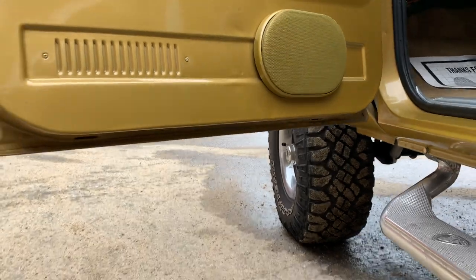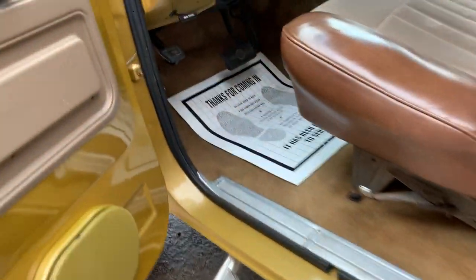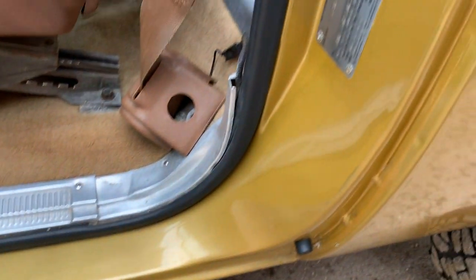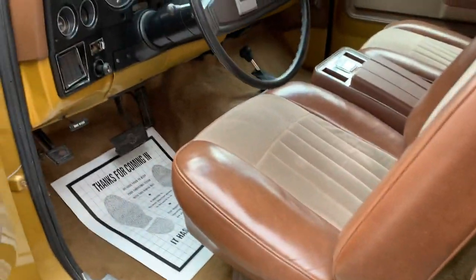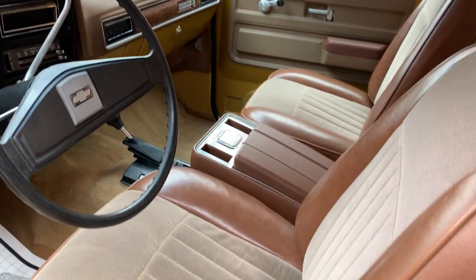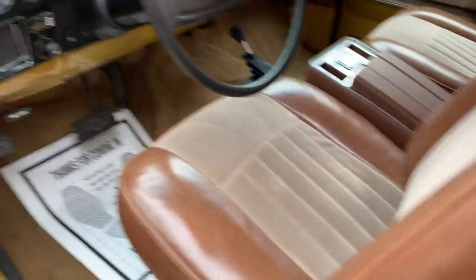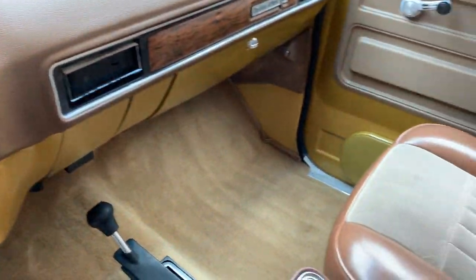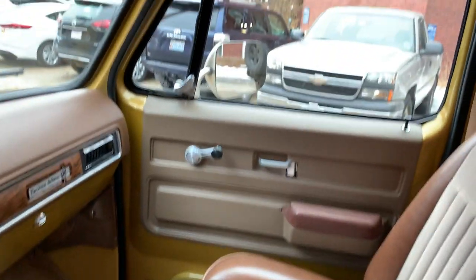No rust, no blisters, nothing on the lower door — absolutely beautiful. Interior is super, super clean. No cracks, no rips. Upholstery is all nice. Carpet is clean. The door panels are real nice.